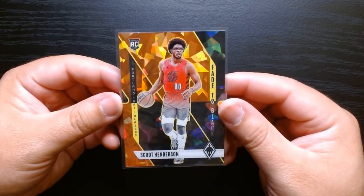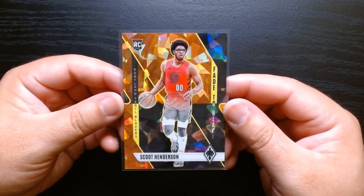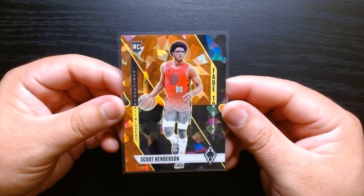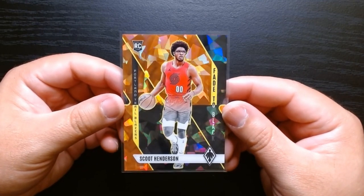This was three packs of 2023 Panini Phoenix Basketball. I hope you guys enjoyed it. See you next time. Take care.